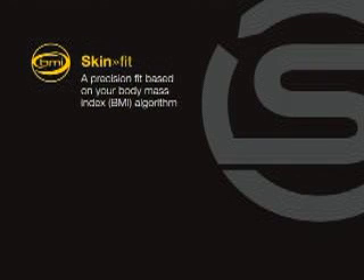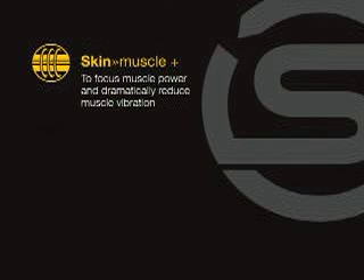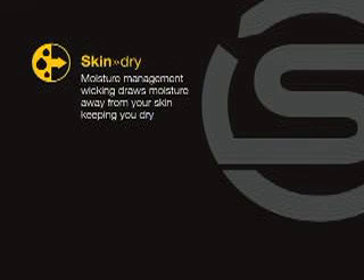Additional benefits include a precision fit based on your BMI, muscle wrapping to focus power and dramatically reduce muscle vibration, and moisture management wicking to draw moisture away from your skin, keeping you dry — along with body temperature optimization in warm or cool conditions.